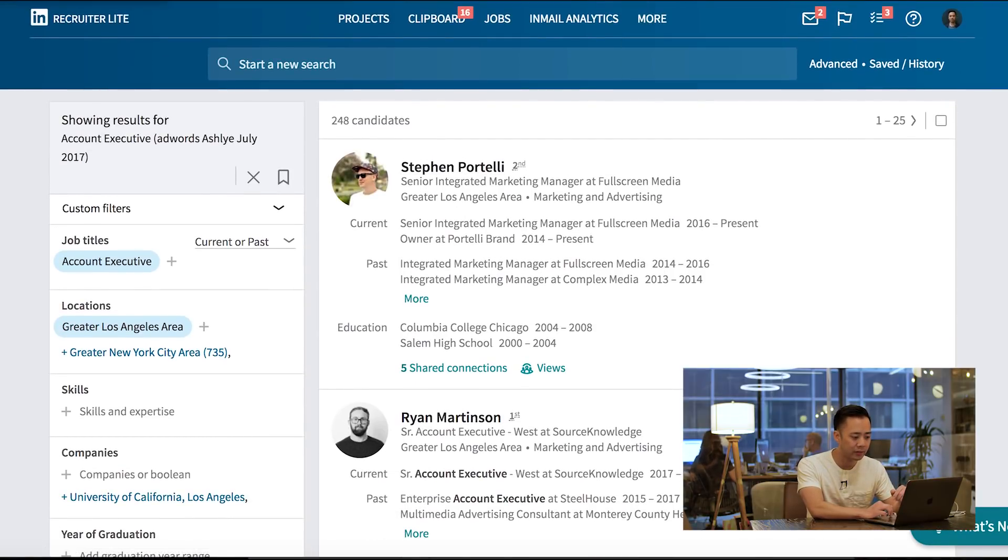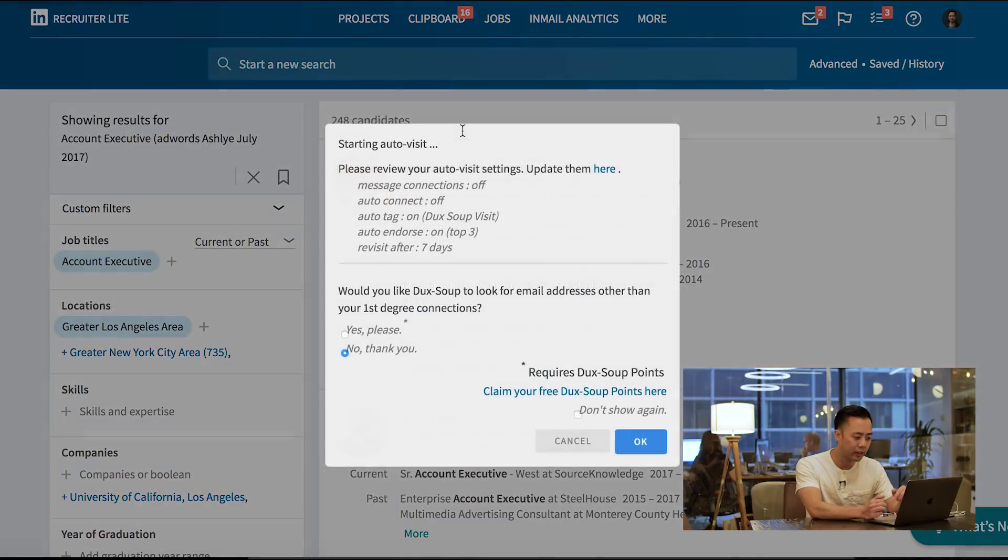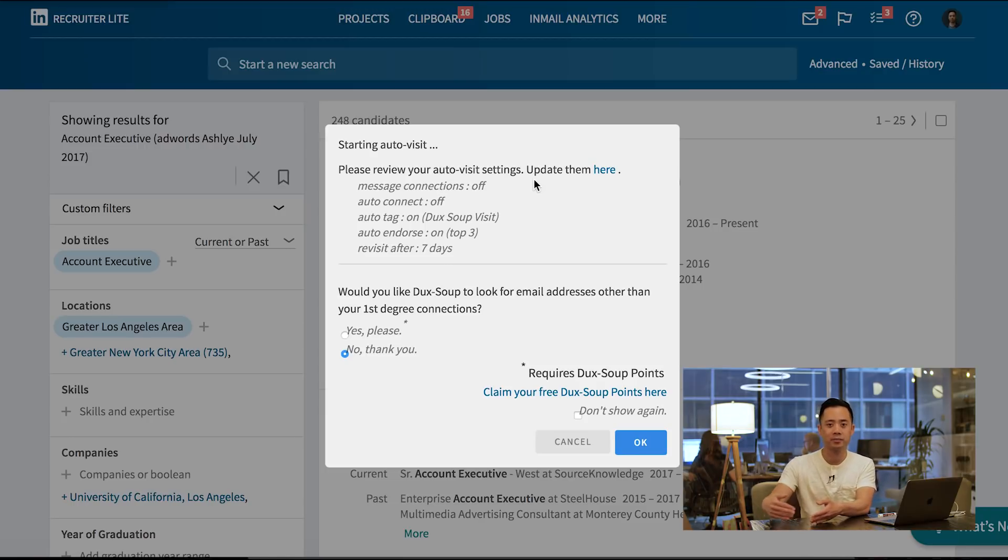Duck Soup is already activated. I have a little Chrome extension here, and all I need to do is hit Visit Profiles. Before it starts visiting profiles, it asks: do we want to message connections automatically? So if anybody's a first-degree connection and I'm trying to invite them to a dinner in New York, I can hit all those people and when I visit them it sends a message automatically — makes things a lot easier. If I'm looking for CEOs, I can do that.